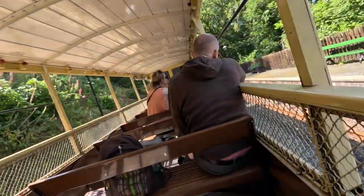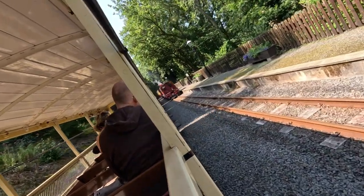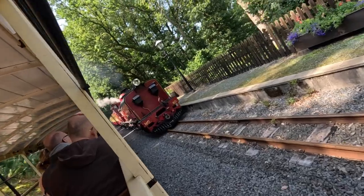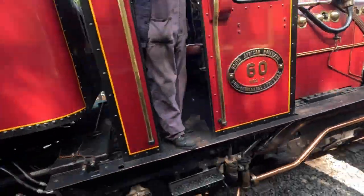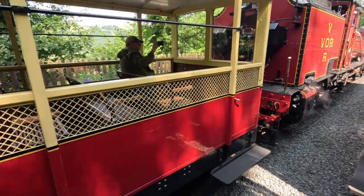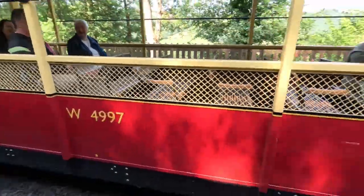I got my hand in! Oh! There's a tree in there! There's a tree coming! Oh, that's how they go on! Wow! That's how they go on!